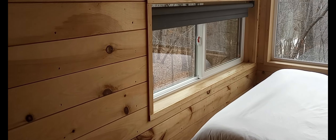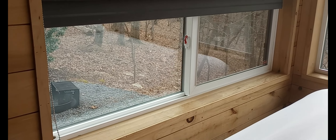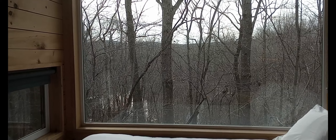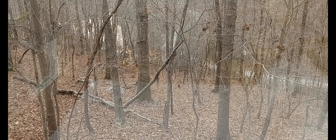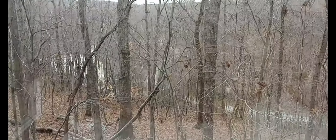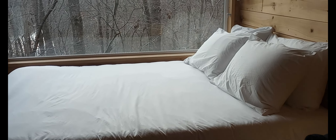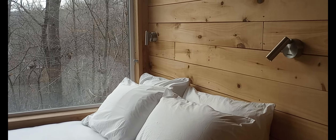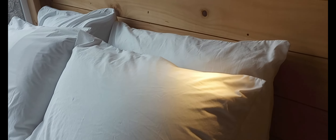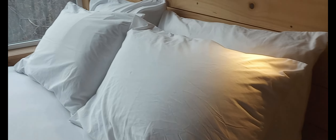This is one window looking out. It's also considered an emergency exit, so you have a second way out. And then you've got a big window to be able to look out. This is your view. And then this is your bed.